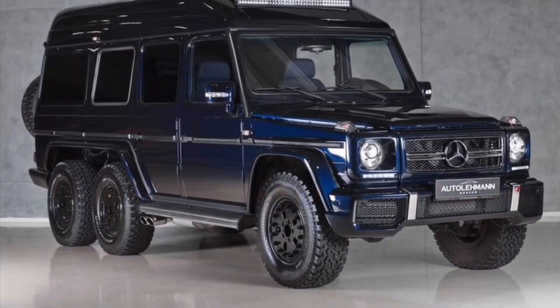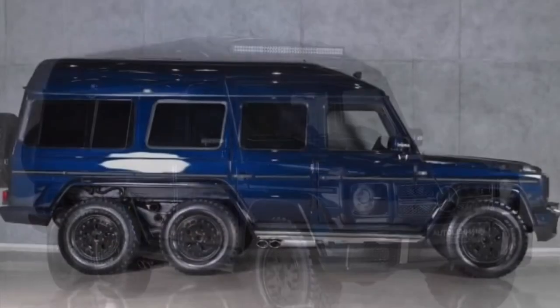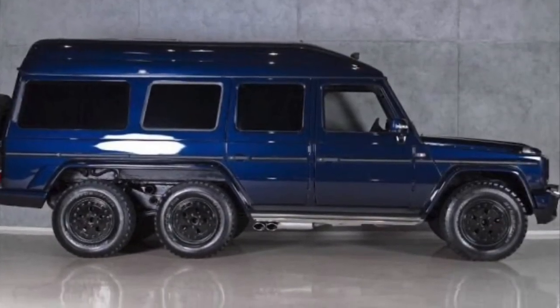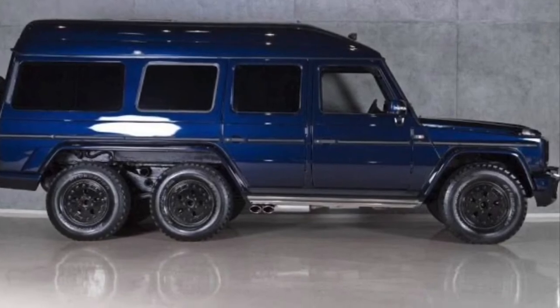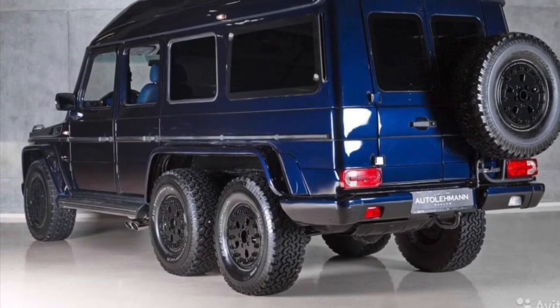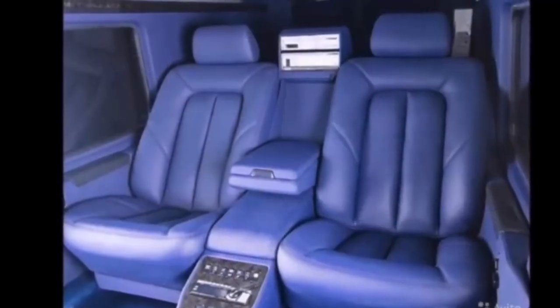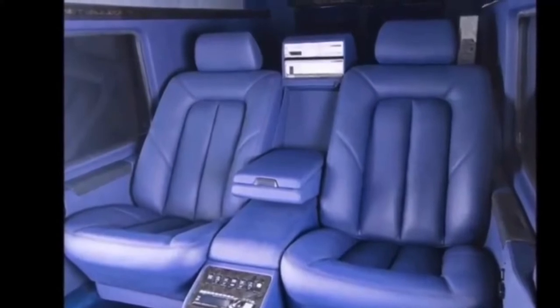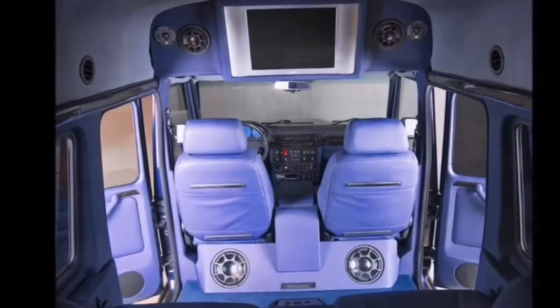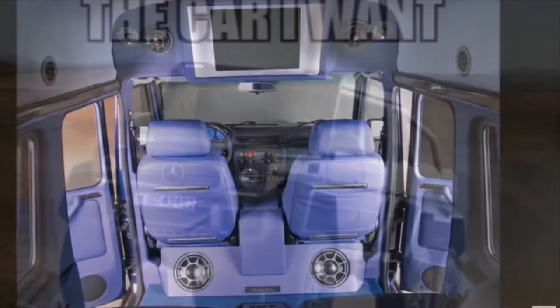Mercedes G500 6x6 by Schultz Tuning. This beast is from the 80s and 90s period, so it is probably the father of the modern G-Wagen 6x6. It used to serve in the army, and it was also a luxurious off-roader for Arab customers. This car was developed by Eberhard Schultz Design and had a 5.0-liter engine with 251 horsepower.